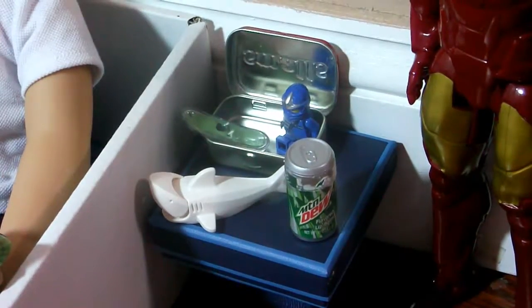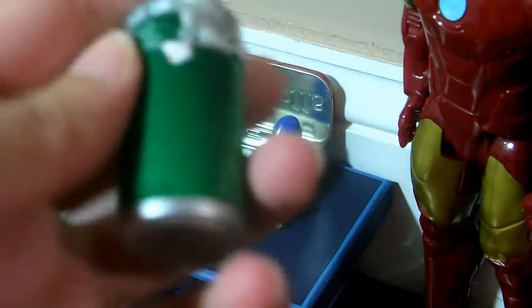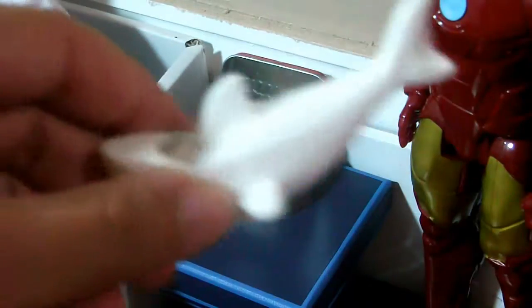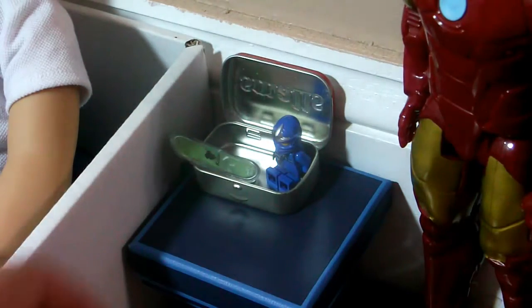Over here is his nightstand. On it we have this Mountain Dew lip gloss that I just use for my dolls — I got it from Big Lots, actually my sister got it for me. And then we have this Lego Toy Shark that came with one of the sets that I got, and I thought it would just be a cool addition to add to his nightstand.